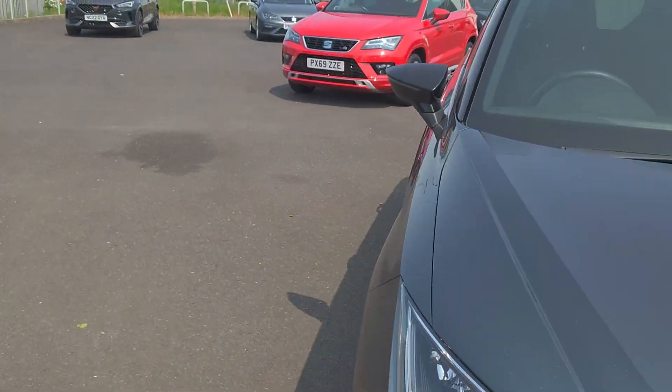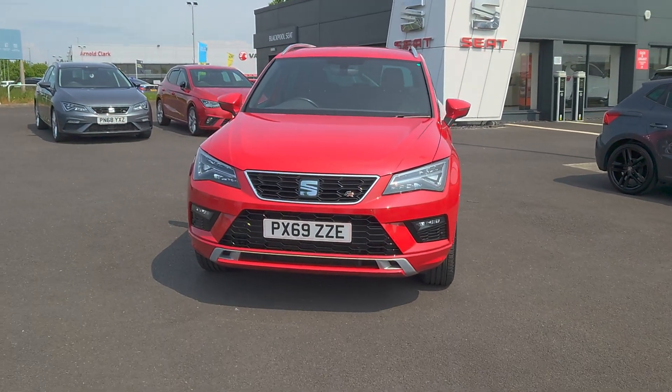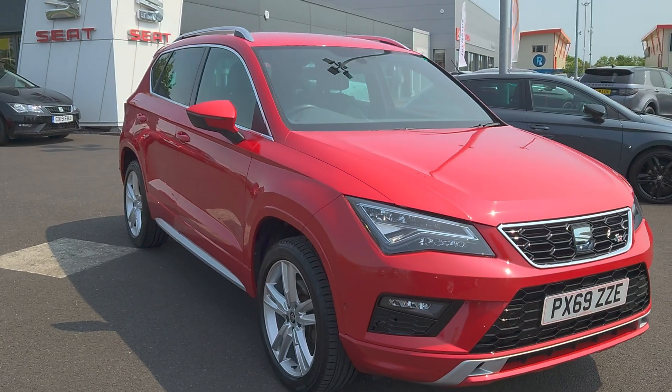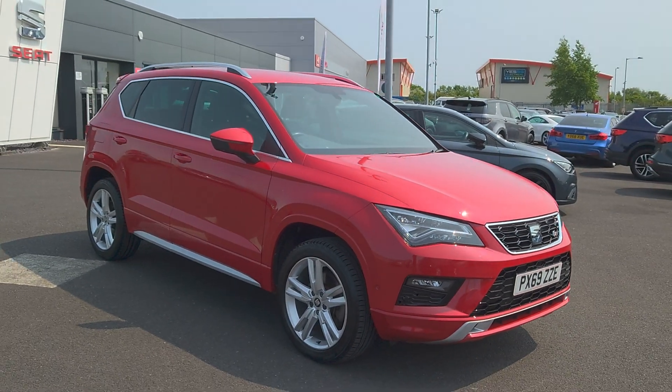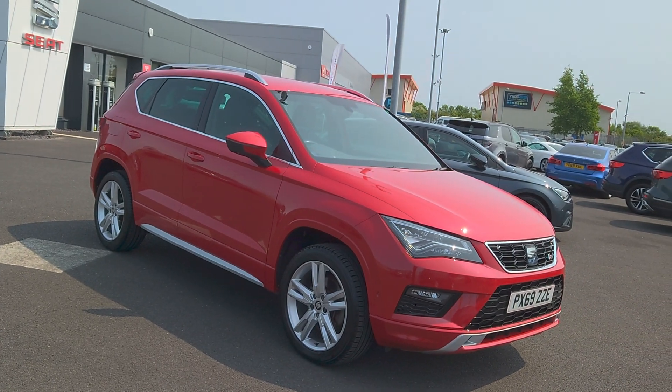We've got this stunning 2019 Velvet Red Attacker — beautiful colour, it doesn't come in red very often — and it's an FR edition, TDI, but it really looks well in red.